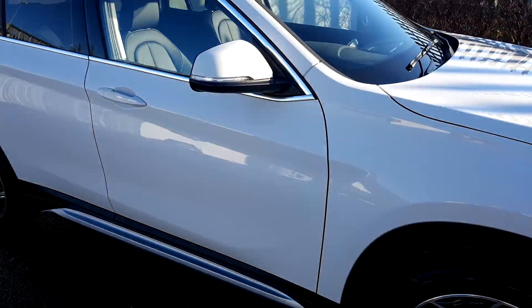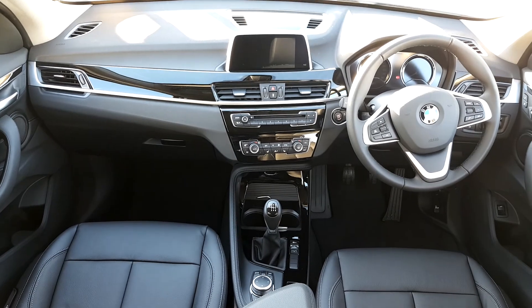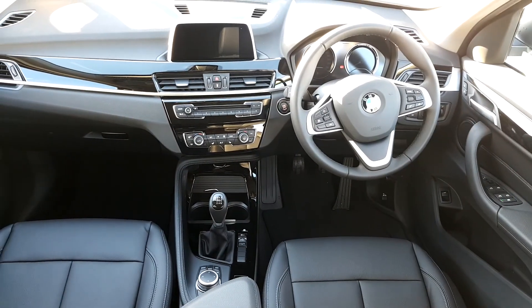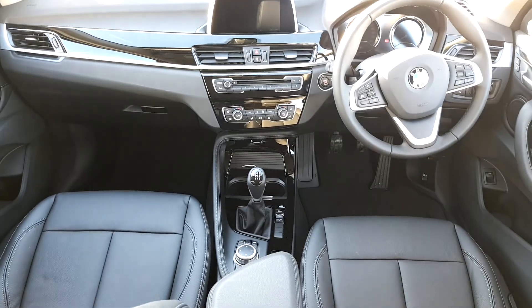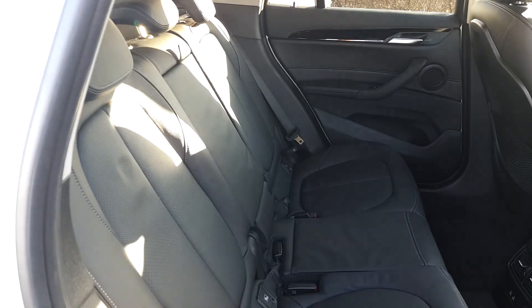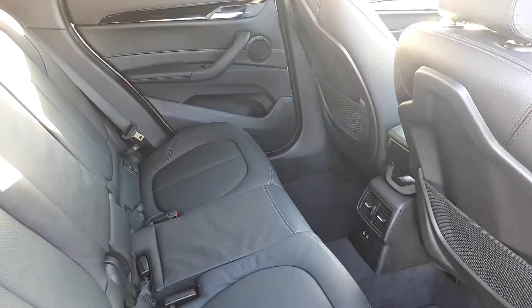We're going to quickly take a look inside. It's got a black leather interior, multi-functional steering wheel, iDrive for media, radio, navigation, and manual transmission. The interior is also black leather and it is quite spacious.